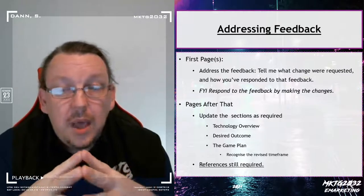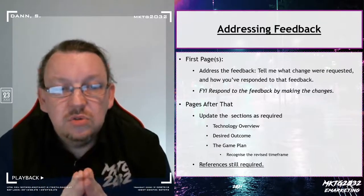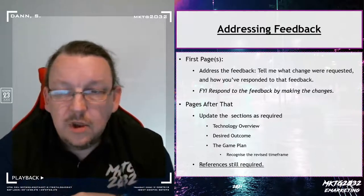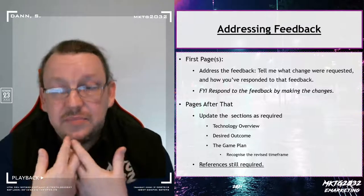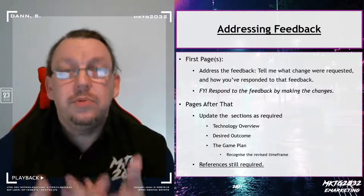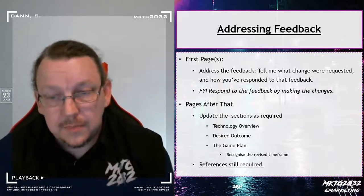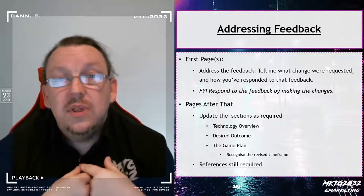The expectations on you are still the same as they were in the original specification. So go back and have a look at the specification document for the ETA. Places where people had the most challenge were in the technology overview or in the game plan — go back and have a look. Also, I threw a bunch of references in to support your project. They are not required — it's not compulsory to integrate those into the paper. If you find them useful and you want to, you can — no pressure.